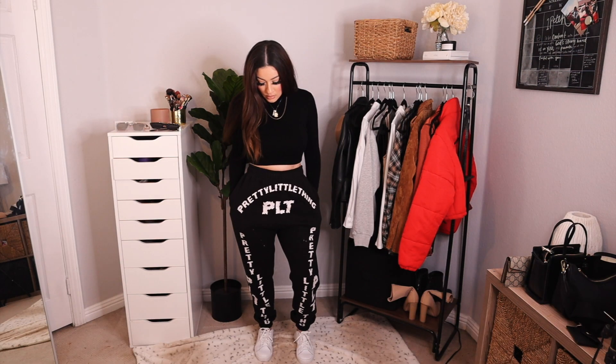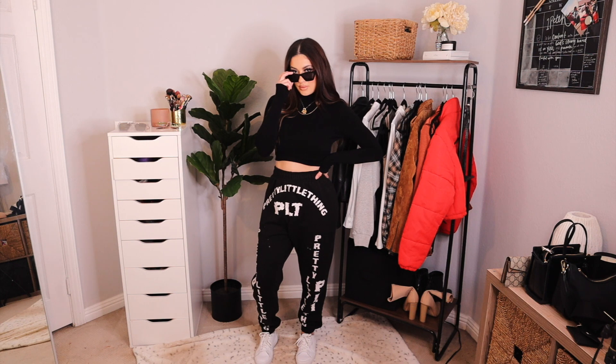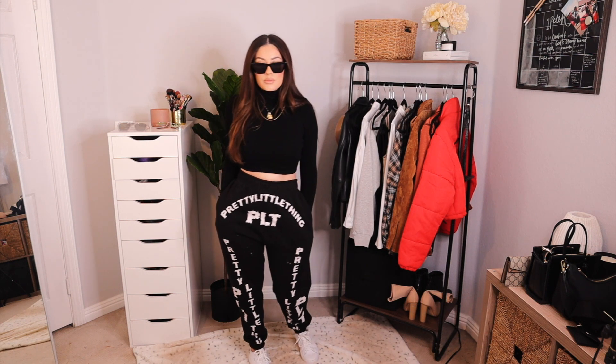For this look it is just super casual. I love these Pretty Little Thing sweats — they remind me of the Yeezys but they're not even close to the cost. I paired it with a black turtleneck crop top and my Pumas. I first had it with the mirrored sunglasses and didn't like it, so I went for an all-sleek black look and paired it with my cat eye sunglasses.